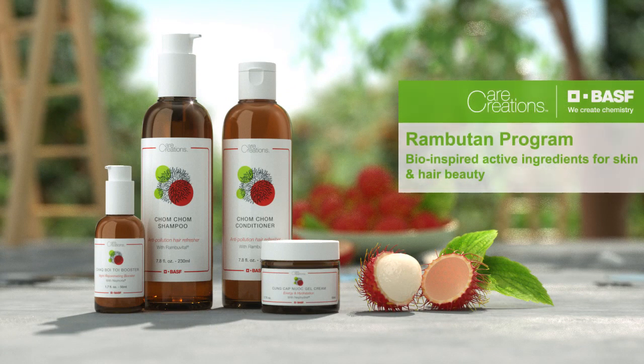Discover Rambu Vital's amazing power through our skin care and hair care range, directly inspired by nature's infinite resources.